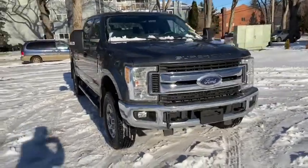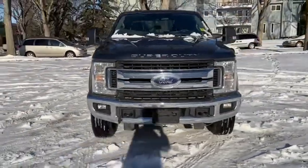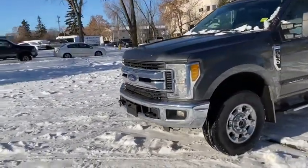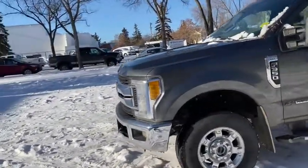This F-350 has the 6.7 litre V8 Power Stroke diesel engine with automatic transmission and four-wheel drive. On this truck you have halogen headlights with fog lamps as well as front tow hooks.